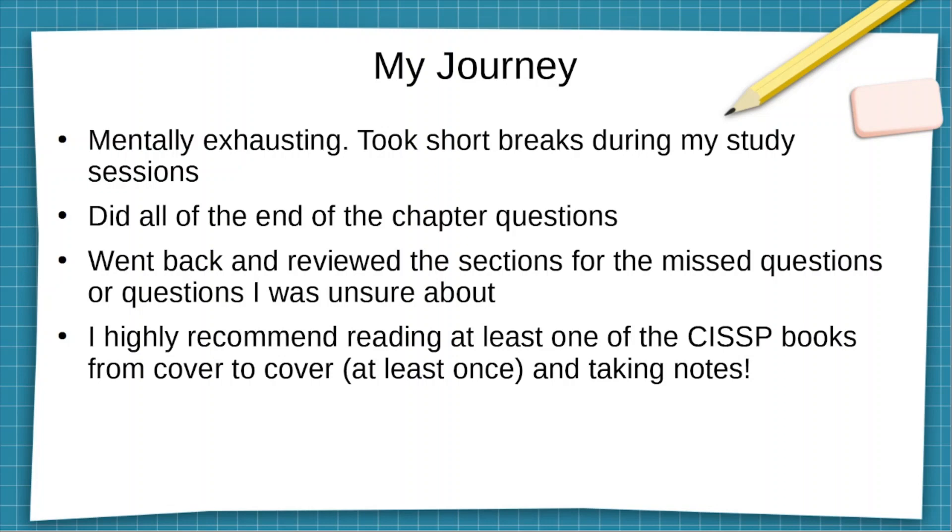I used two different books. I recommend using more than one source to study from, and also recommend reading at least one of those books from cover to cover. I read both books from cover to cover. Then I took notes, did all the end-of-chapter questions, went back and reviewed each section, and for those questions I went back and reviewed those sections to further strengthen my knowledge in that subject area.